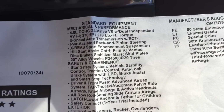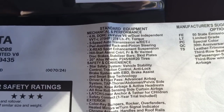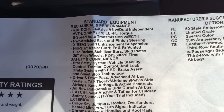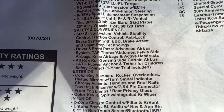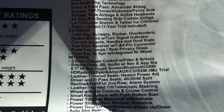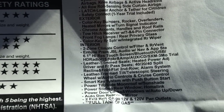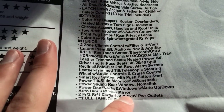Feel free to pause and look at the standard features. Some notable features of course are the four-liter V6, 270 horsepower, 278 pound-feet of torque, 5-speed auto, the XREAS sport enhancement suspension which basically makes the truck ride a lot better. 20-inch alloy wheels, Star Safety System, your airbags and all that. Then some Limited-specific interior features: 2-zone automatic climate control, the JBL audio system with nav, standard 15 speakers, leather trim seats, and of course a standard sunroof.